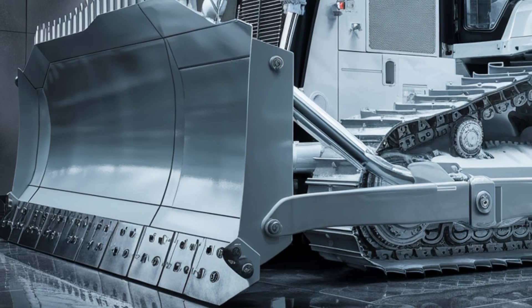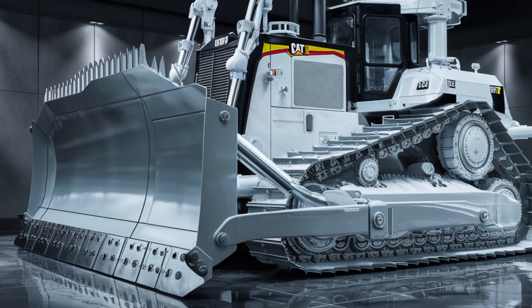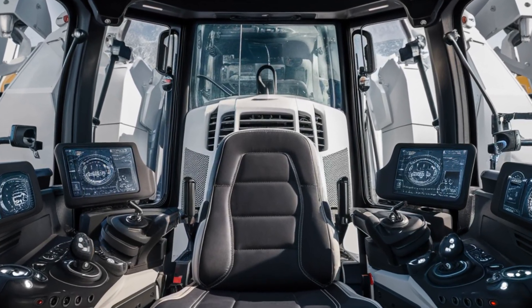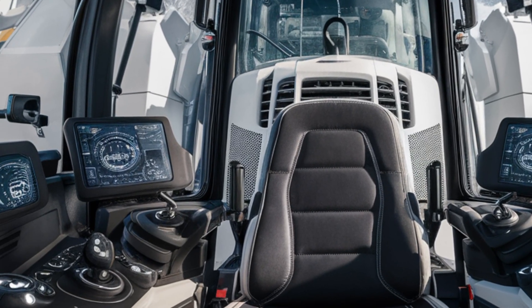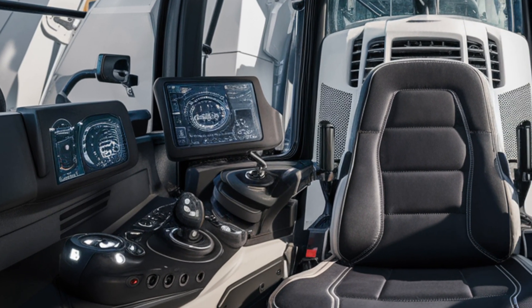Moving to the rear, the D10 T2's ripper assembly has been upgraded with stronger arms and improved hydraulic response. It delivers faster cycle times, deeper cuts, and increased productivity — especially for mining, construction, and reclamation projects.